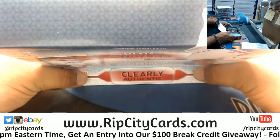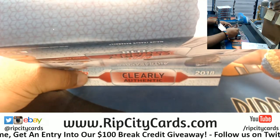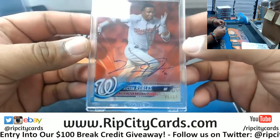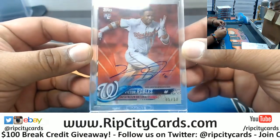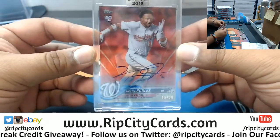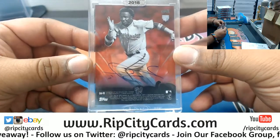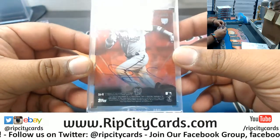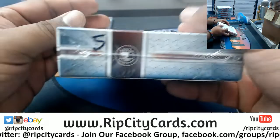Oh, that's nice! Number five out of fifty — Victor Robles of the Nationals, on-card rookie auto. That's nice, that's real nice. Clearly a nice card right there. Let's see what's in box five.